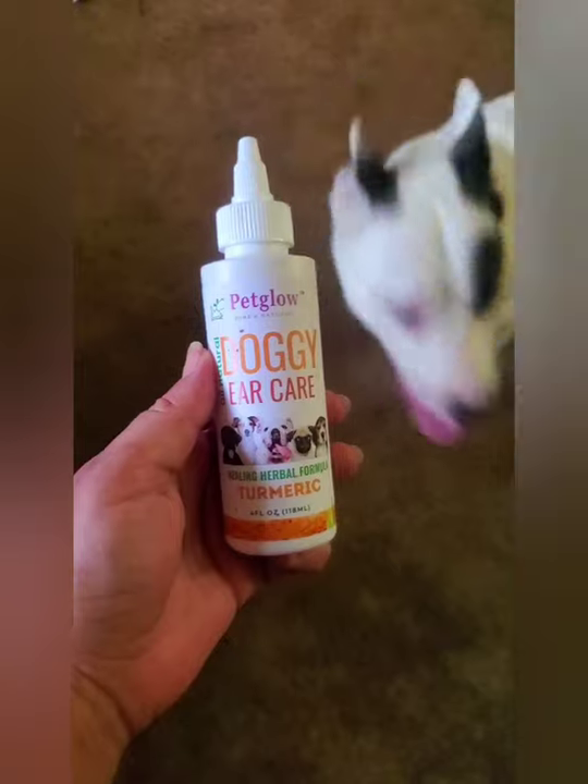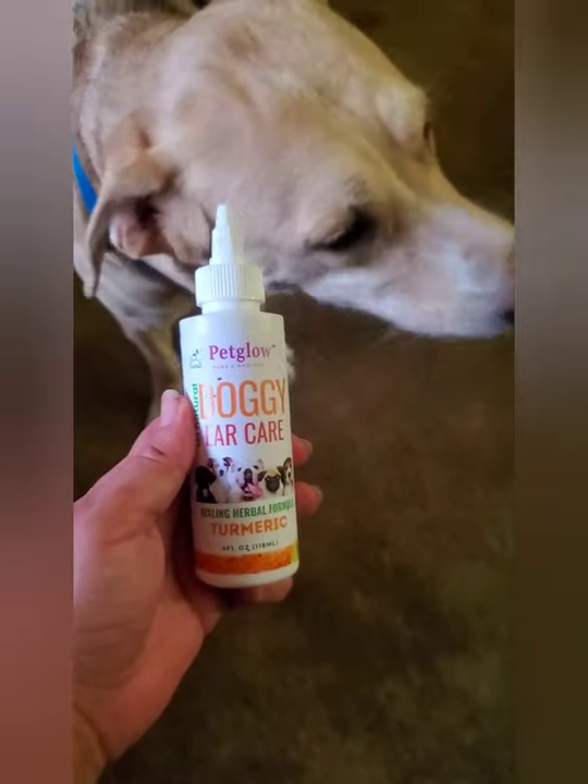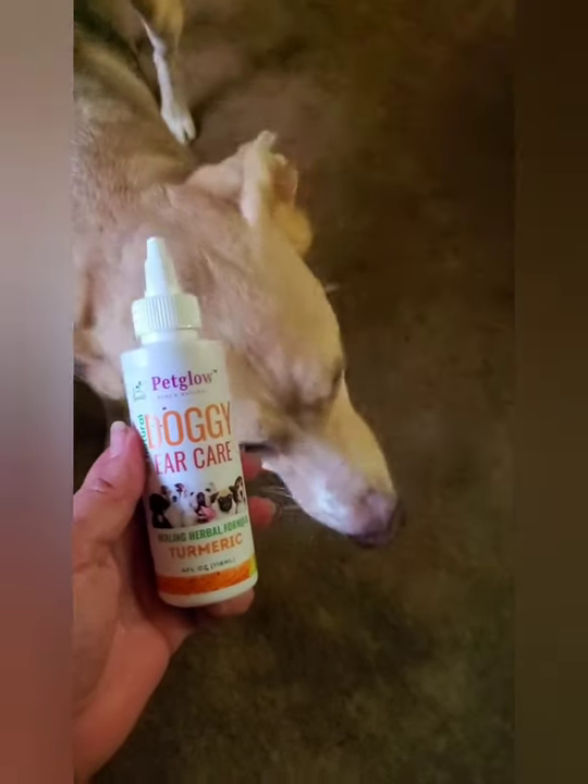After using this one time, it stopped. This bottle helps with ear mites, yeast infections, bacteria, eggs, and fungus. My sweet Anya got safe and effective relief. I highly recommend.